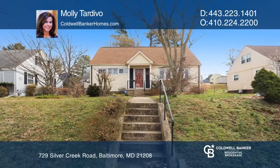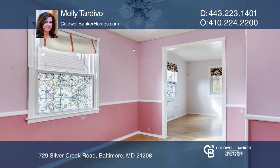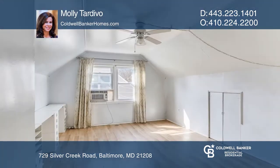This charming Cape Cod is ready for your creative updates. Enjoy cozy living in this four-bedroom, one-full-bath home with a spacious, fenced-in backyard. Close to Silver Creek Park, shopping and restaurants.